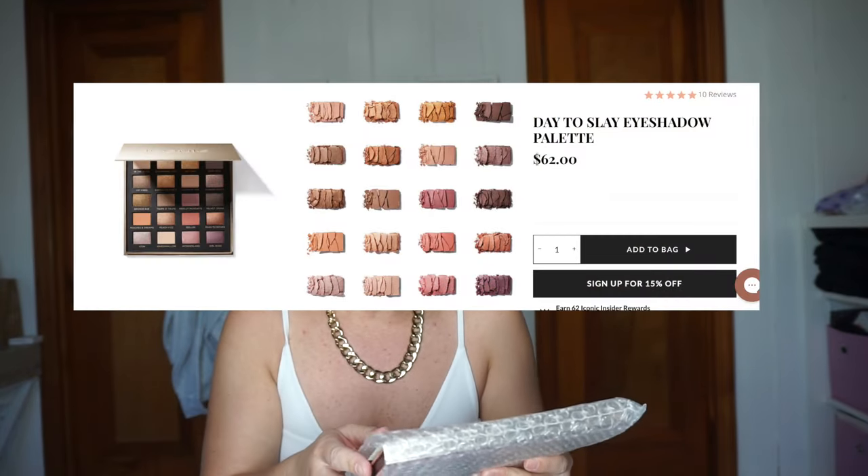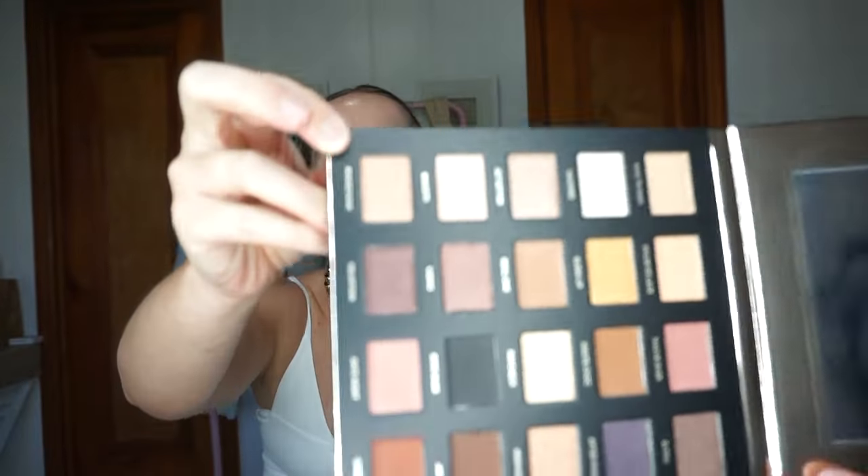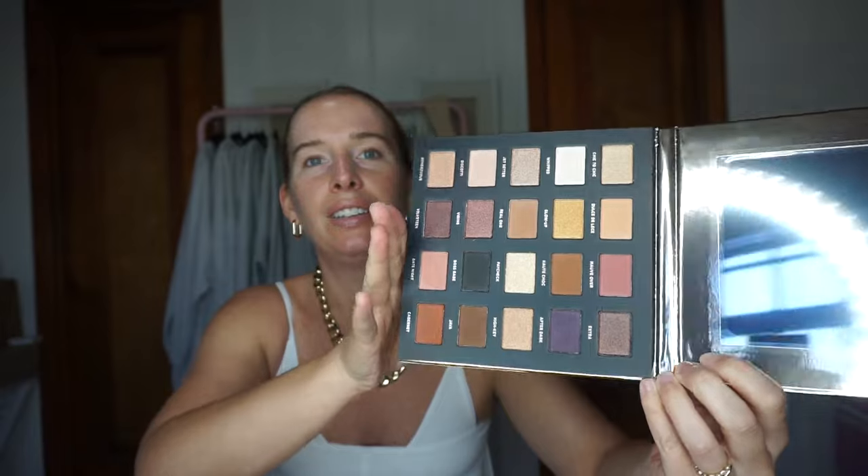Last thing — this is huge, by Iconic London. This is an eyeshadow palette. Oh, this is beautiful. Every color I could ever want — all the sparkles, all the mattes, all the neutral browns, the black for the eyeliner. This is so pretty. I'm going to have to have a makeup day — not for a special occasion, just to have a makeup day — maybe do a video, take some photos, feel good for the day, and try some of this stuff out. I'm so out of practice with putting makeup on.